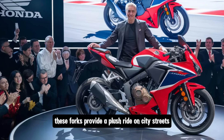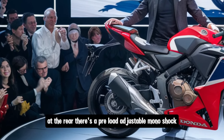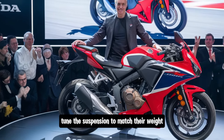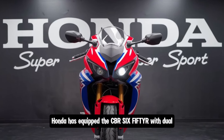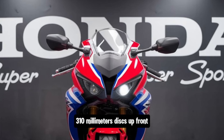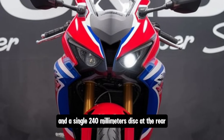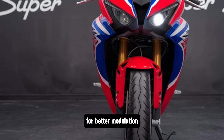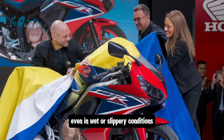These forks provide a plush ride on city streets but stiffen up nicely when you start pushing the bike through corners. At the rear, there's a preload-adjustable mono shock which allows riders to fine-tune the suspension to match their weight and riding style. On the braking side, Honda has equipped the CBR 650R with dual 310mm discs up front paired with radial-mount calipers, and a single 240mm disc at the rear. For 2025, the braking system has been refined for better modulation, providing more precise feedback to the rider. ABS comes standard, ensuring controlled braking even in wet or slippery conditions.